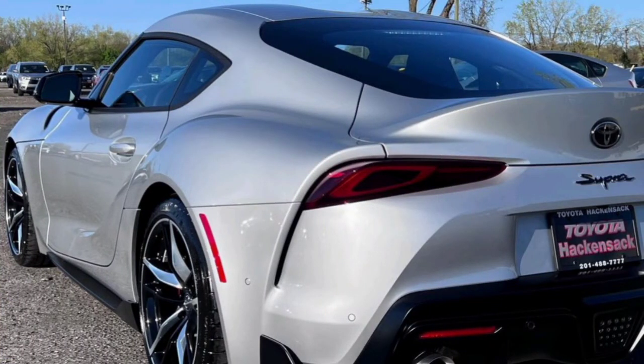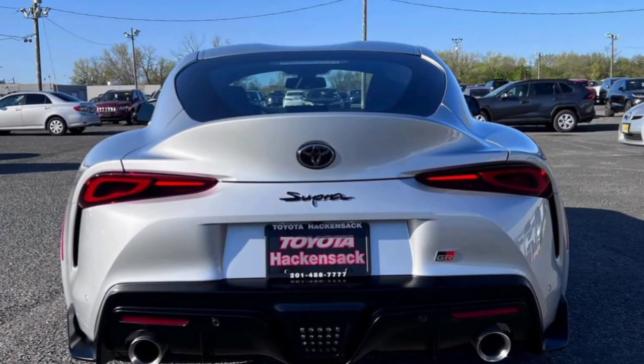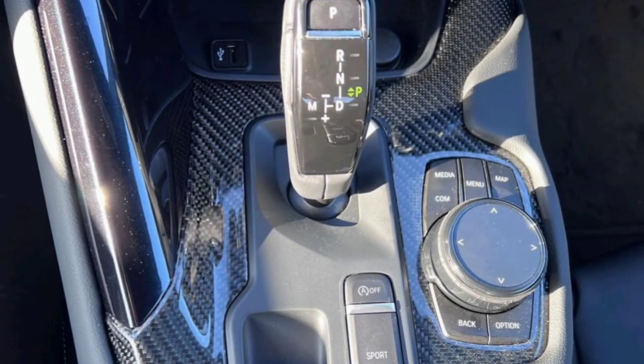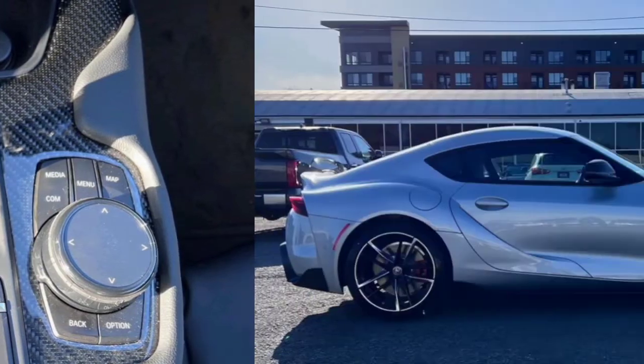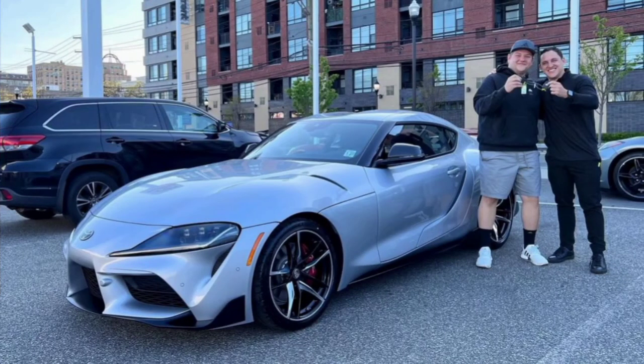Hello everyone, thank you so much for coming here today. We are talking about the Toyota Supra 3.0 Premium 2023. Before starting, make sure to subscribe to our YouTube channel and press the bell icon to get the latest updates. The Toyota Supra 3.0 Premium 2023 is a coupe car. It comes with a three-year warranty, and the available color for this variant is Absolute Zero.